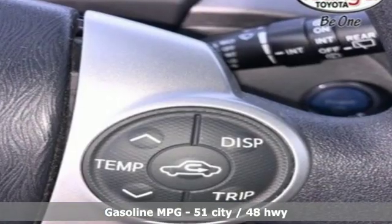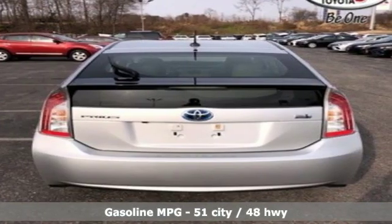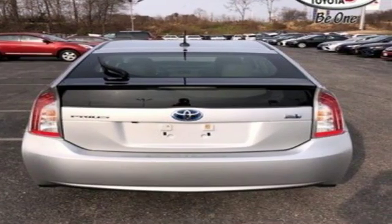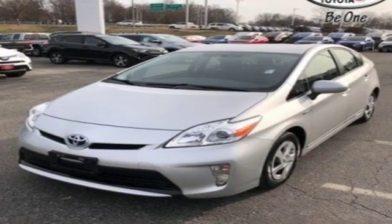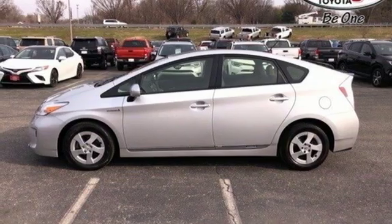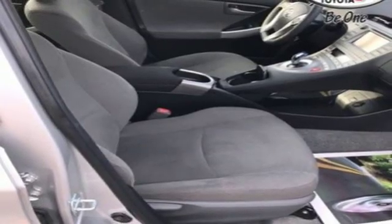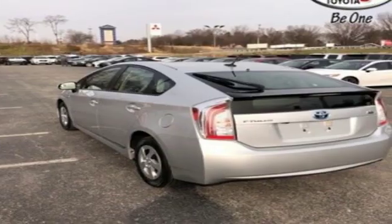And it comes with all the amenities you need: streaming audio, power heated mirrors, front heated bucket seats, configurable instrument gauges, wireless phone connectivity, manual tilting steering column, in-line four-cylinder engine, aluminum wheels, gas pressurized shocks, and continuously variable automatic transmission.